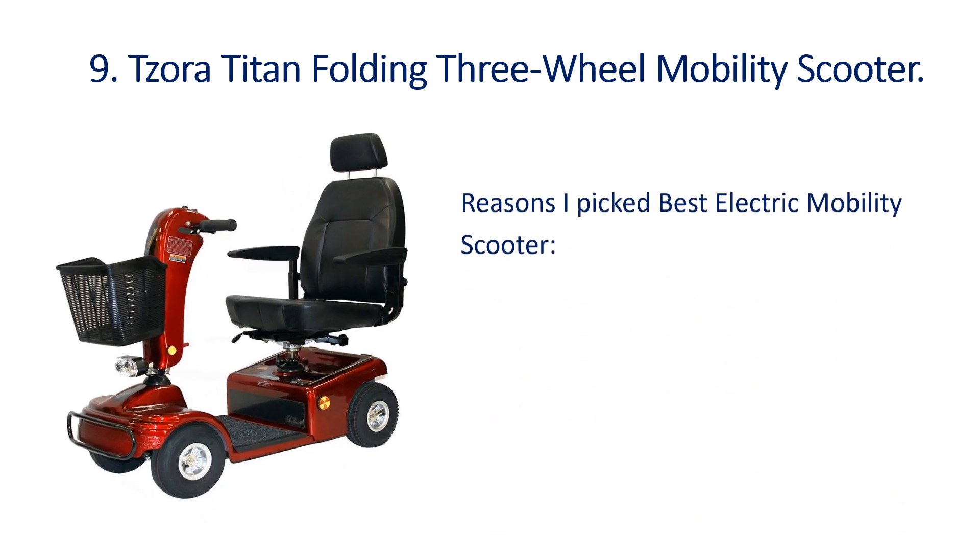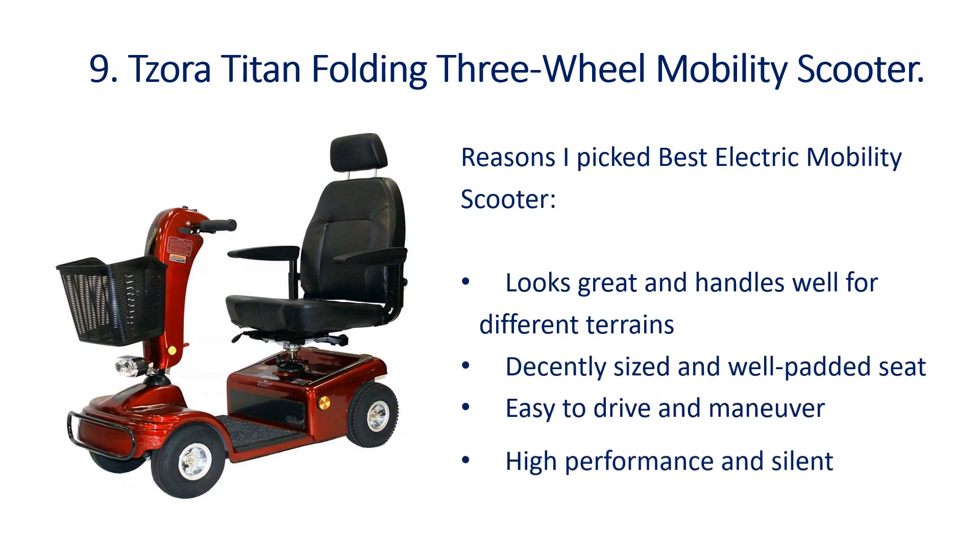Number 9: Zeratitan Folding 3 Wheel Mobility Scooter. It looks great and handles well for different terrains. It has a decently sized and well-padded seat, is easy to drive and maneuver, and offers high performance while being silent.